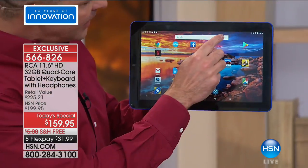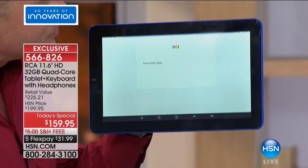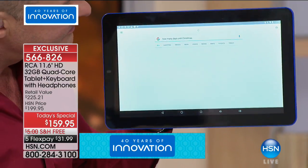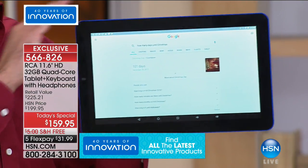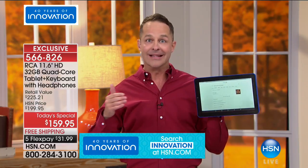One more little thing — let's ask the tablet: 'How many days until Christmas?' Christmas Day will be in 101 days. As Alice said, this is the last time we'll have an 11.6-inch screen as a today's special between now and Christmas. And it's the last day we'll have an 11.6-inch with 32 gigabytes of memory at this price.